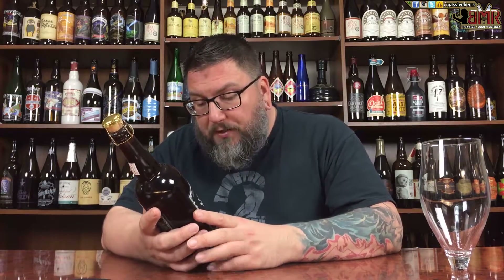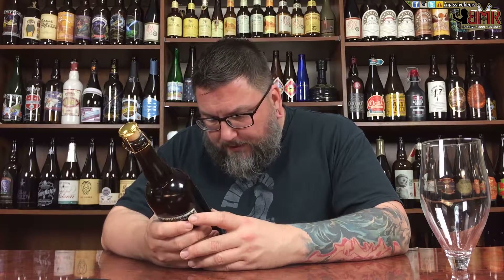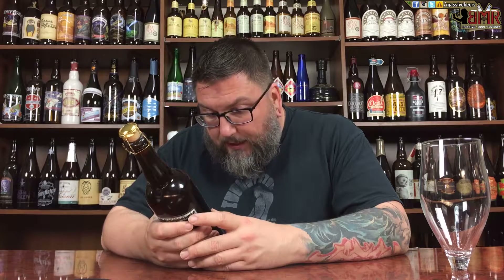Just chomping at the bit to get into this sucker. As far as what it says on the bottle — super old ghetto label — it says La Trois Mousquetaires Imperial, 1998–2008, so their 10-year anniversary. 10% alcohol by volume. On the back, ton of French, no idea what it says, other than again 10% ABV. It's not cold at all, and I think I'm going to dig it that way — probably about 55 to 60 degrees.